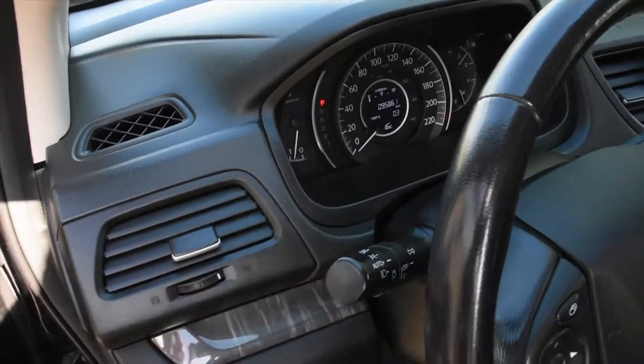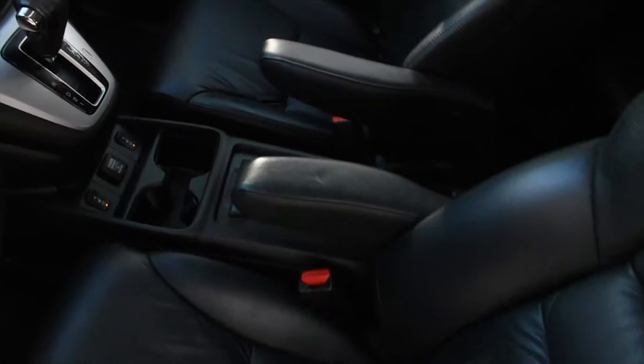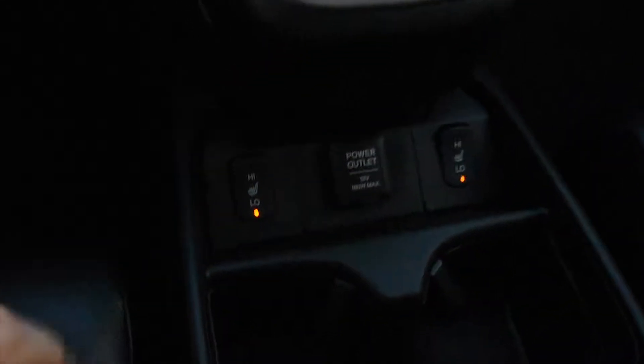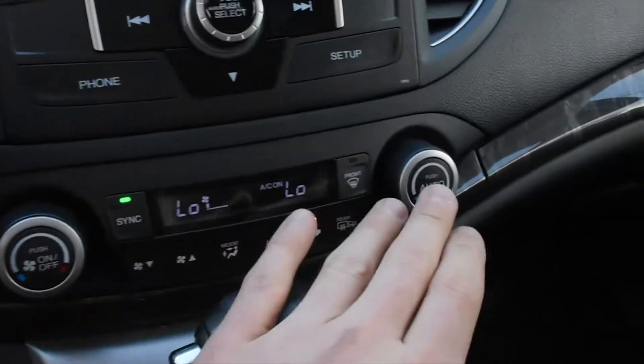You have your automated headlight system and eco mode. The odometer currently sits at 95,861 kilometers. You have heated seats, an automatic transmission, and dual-zone automated climate control.